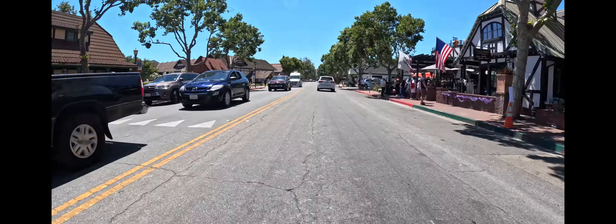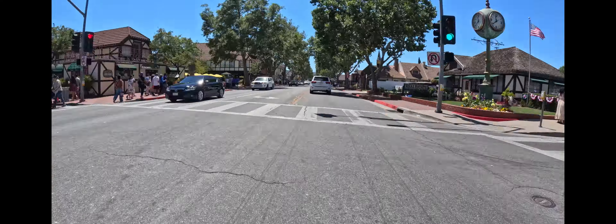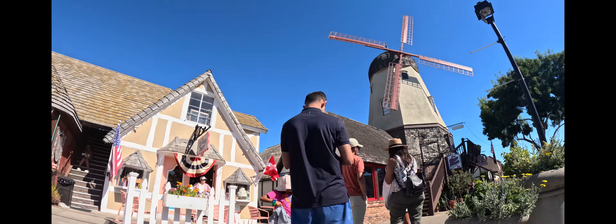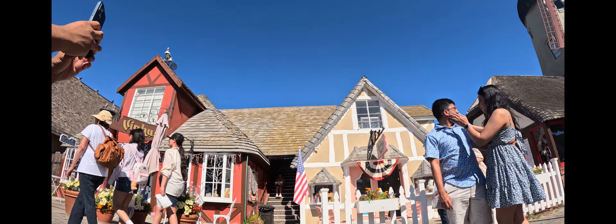First up, driving to Solvang feels like entering a fairytale village. The windmills and the half-timbered houses give it such a unique vibe. I can't wait to explore.